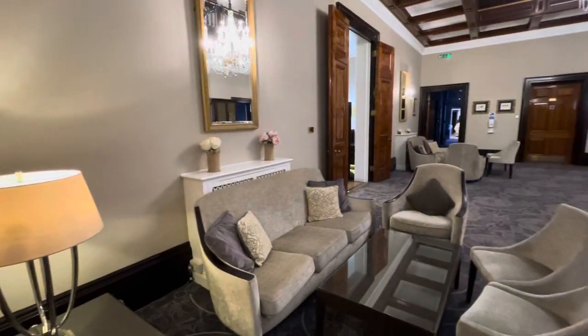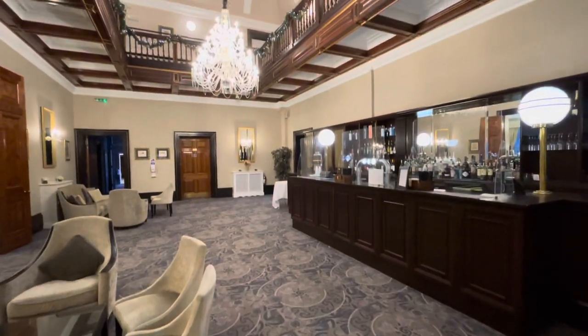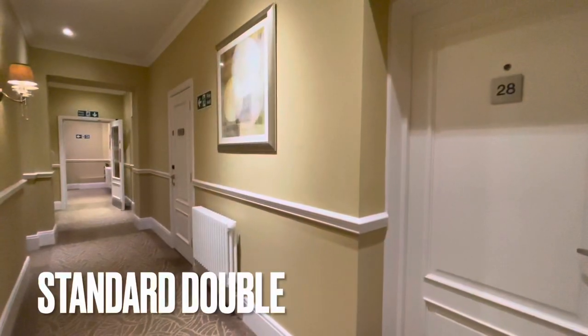Oakley has 50 bedrooms ranging from deluxe, executive, suites, and even a cottage. Here's a look at our room, which is a standard double.